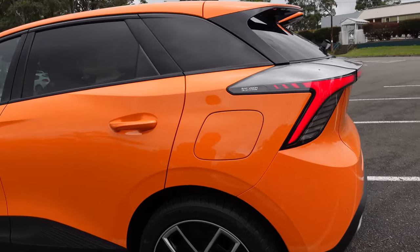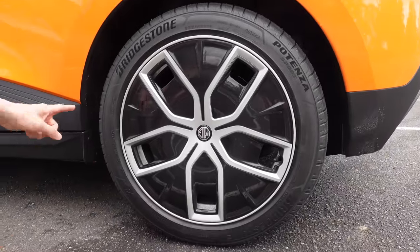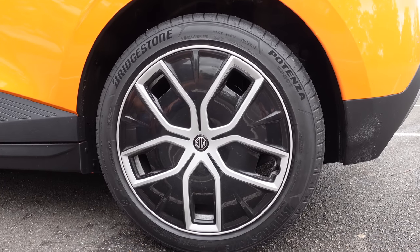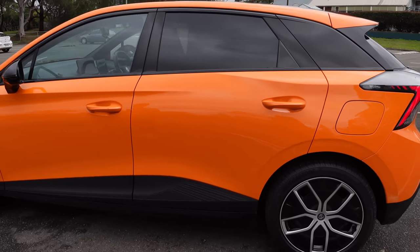Looking at the wheels and tires, these are aero caps helping with aerodynamics, but they are alloys underneath. It's a Bridgestone tire on 18-inch wheels, compared to 17-inch in the MG4 Excite. That's pretty much the exterior walk-around of the MG4 64.